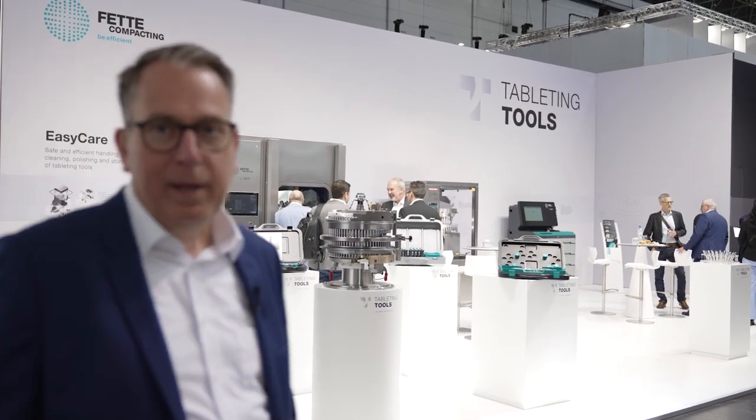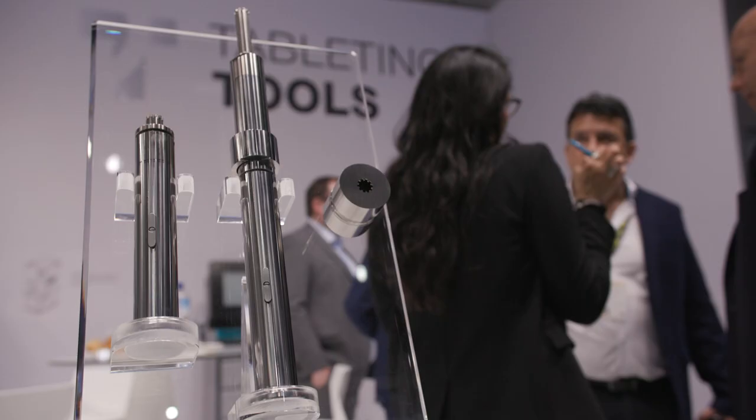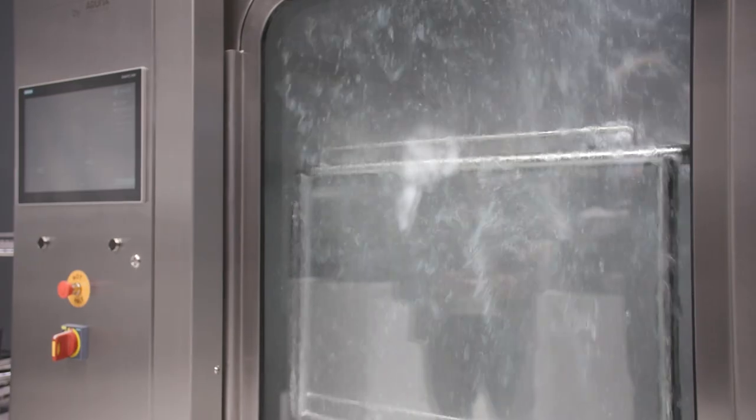By the way, if you miss our tableting tools, don't worry — we have an extra booth this year. Besides our punches, dies and segments, we also present our cleaning solution: our washing machine, our polishing machine, and our tool management software. So don't miss it and stop by at our booth E04, also in Hall 16.